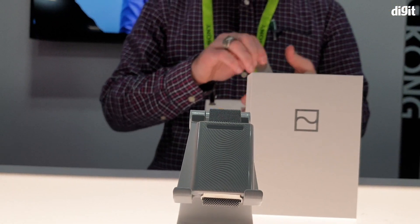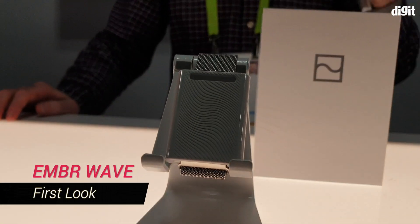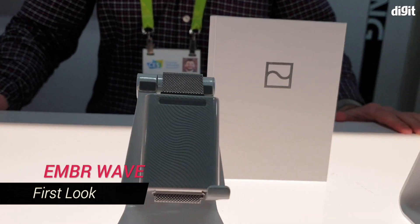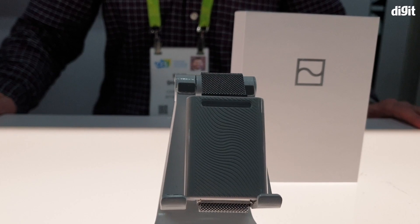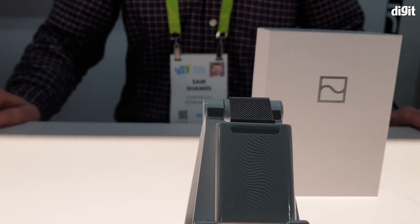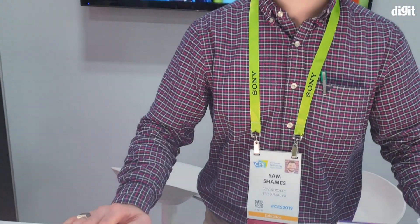Hey guys, welcome to digit.in. We're at the booth of a company called Emberwave, and what they have is essentially a bracelet that helps you regulate your body temperature. According to their data, you can feel up to a five-degree comfort level change depending on whether you're cold or hot. In front of me is Sam, who's going to give us a brief about how this product works.